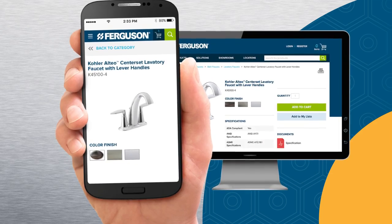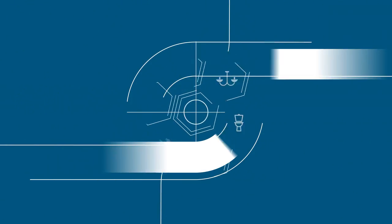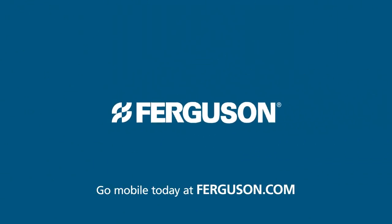Or start an order on the job site and complete it at the office. Expect more, get more at Ferguson.com.